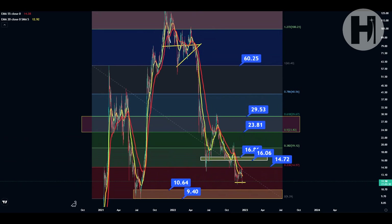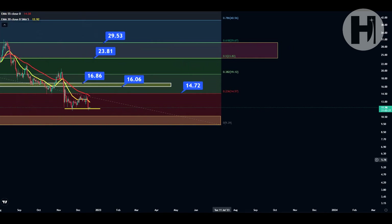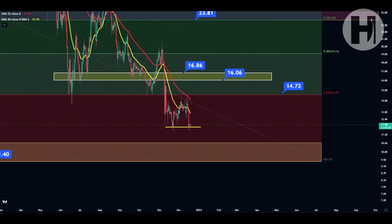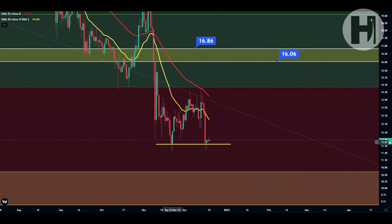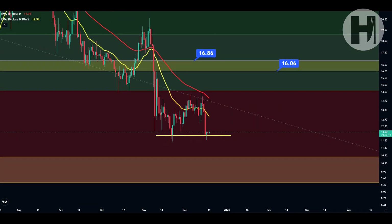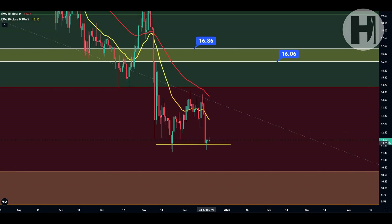Zooming in to the daily, we have the yellow support trend line that we just retested. That's the same low we printed all the way back in November when we had the capitulation there. We had a little move to the upside and now we're coming back down. So this is hopefully a very nice double bottom pattern. You have your first low, you have your second low. Now, if we start going lower than this low, we print a lower low and we go further down, obviously that invalidates the double bottom pattern.